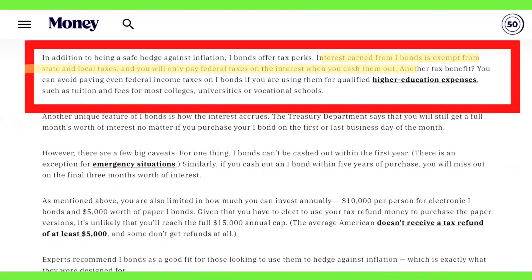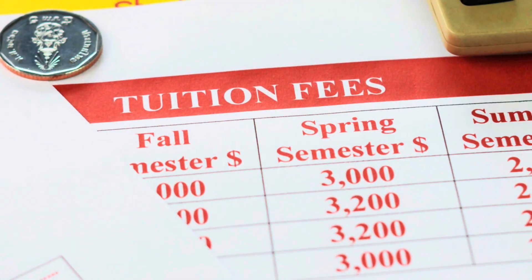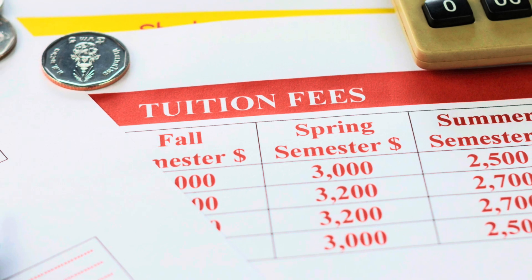Now that we talked about those two ways to buy I-bonds, let's take a look at whether or not buying I-bonds is a good investment. I-bonds are one of the safest investments you can make, but that doesn't mean they don't come with some risks. With inflation as high as it is, many investors are flocking to them for a safe place to park their cash. I-bonds offer tax perks: interest earned from I-bonds is exempt from state and local taxes, and you will only pay federal taxes on the interest when you cash them out. If you are choosing to use the cash for qualified education expenses — tuition and fees for most colleges, universities, or vocational schools — you can escape paying federal taxes as well.